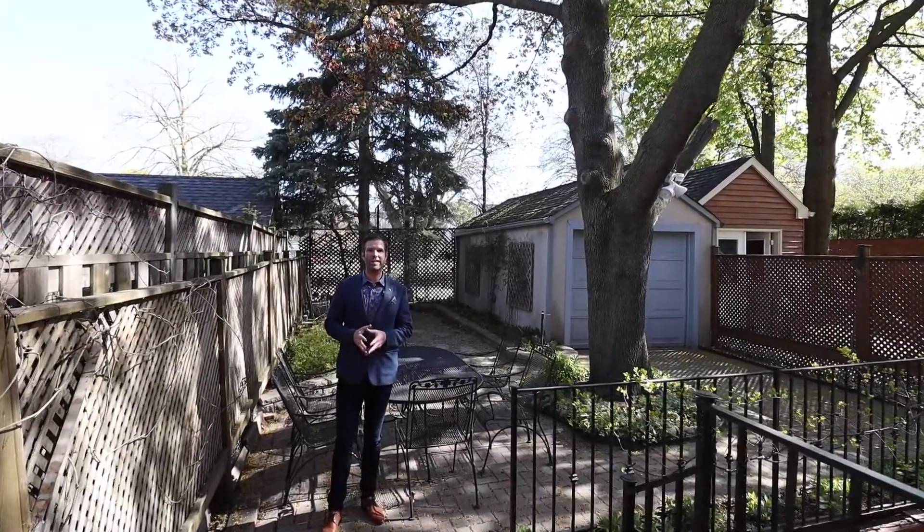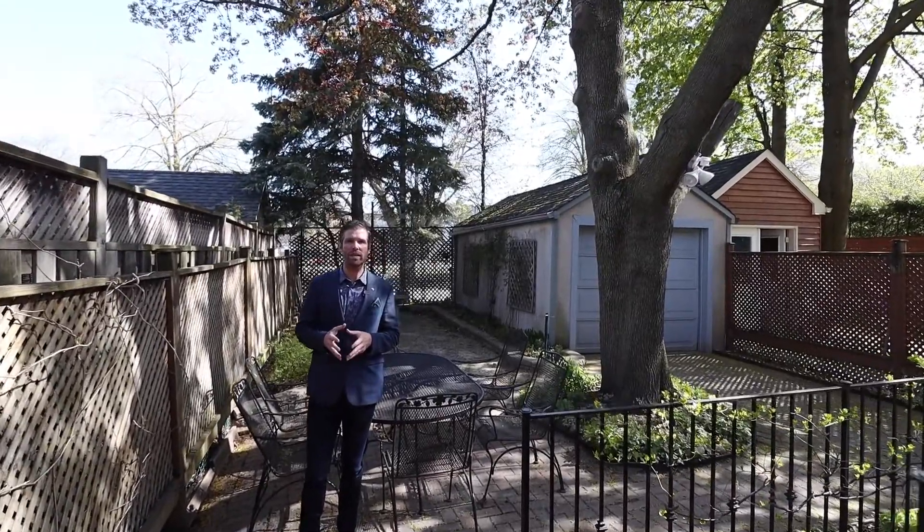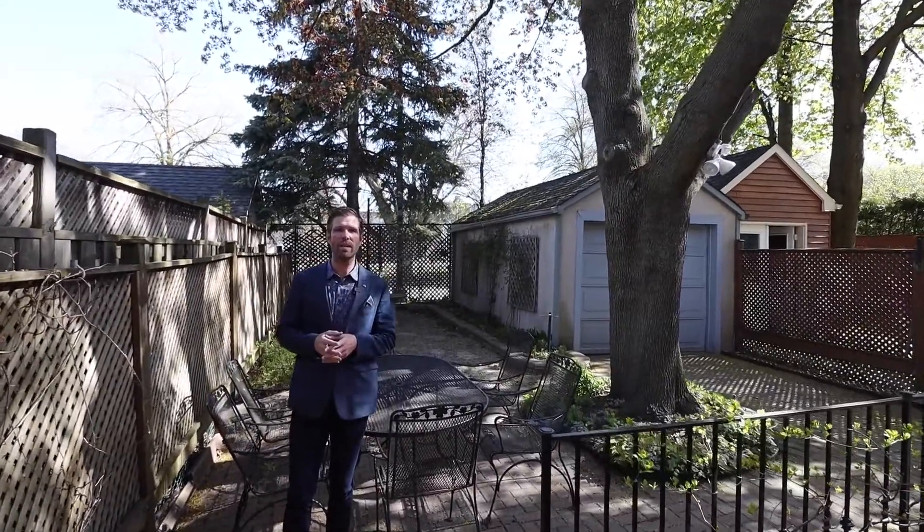Thank you for joining me on a tour of this fantastic property. If you have any questions or you want to book your own private tour, don't hesitate to reach out to me. You can find me on my website, jamiedempster.ca. Have a great day.